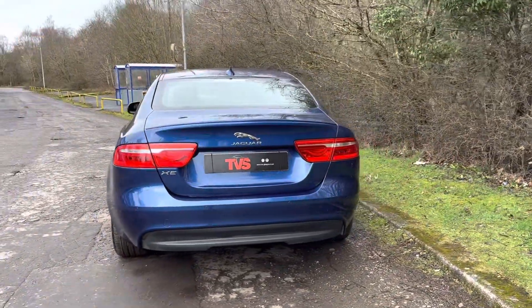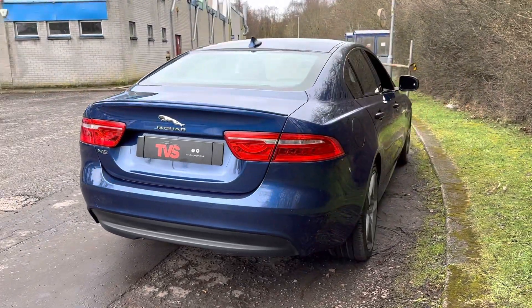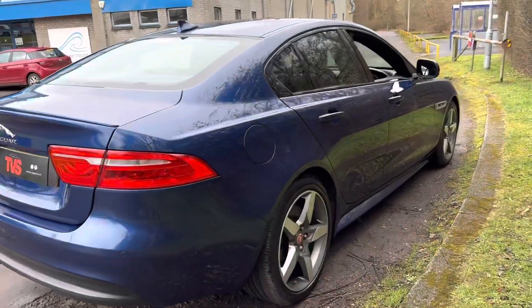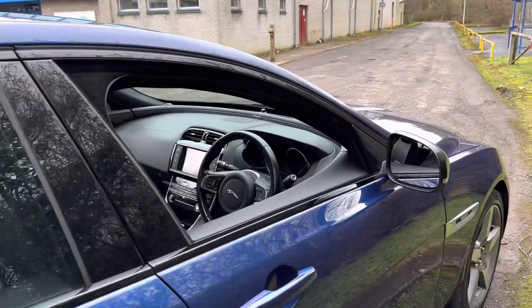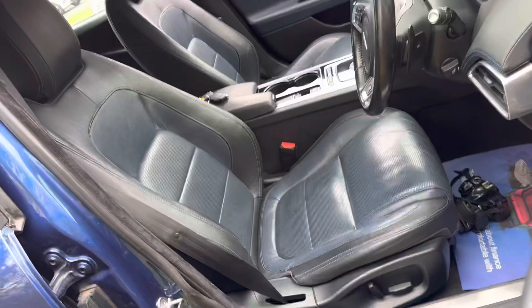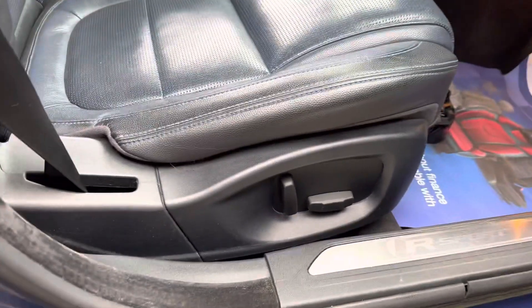It's had just two former keepers in this time, comes with the two keys that left the factory with it, and has extensive Jaguar main dealer service history. It's got seven service stamps showing on the online Jaguar service portal, with the printout. We can see the two-tone leather front seats — they are electrically adjustable and heated.